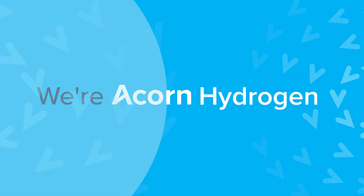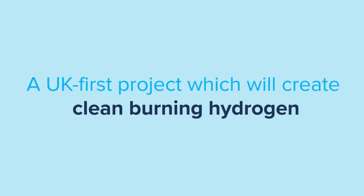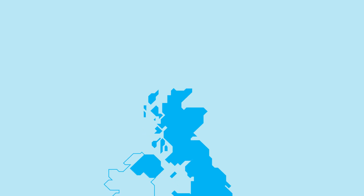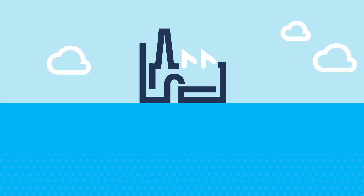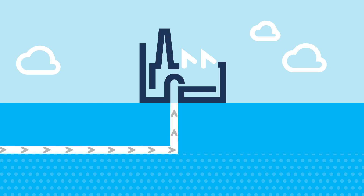We're ACORN Hydrogen, a UK first project which will create clean burning hydrogen from North Sea natural gas, safely capturing carbon dioxide emitted during the process. Our facility at St Fergus in Aberdeenshire will use a leading reformation process to convert the natural gas brought onshore from North Sea fields to hydrogen.